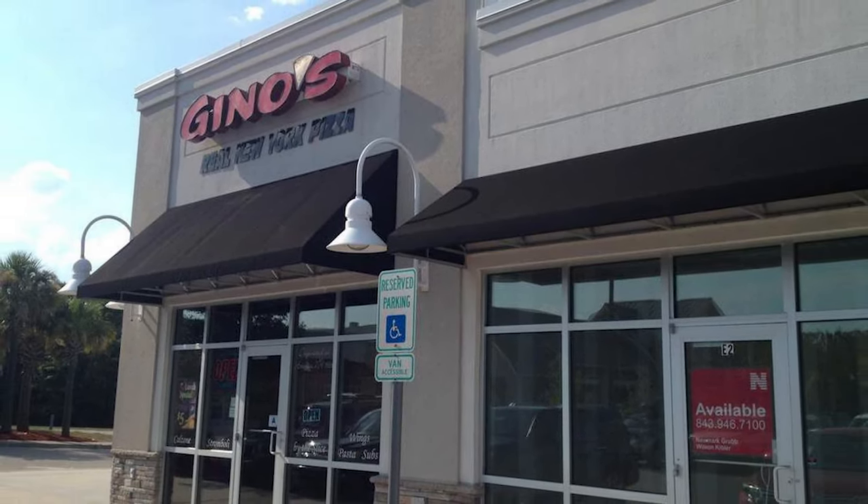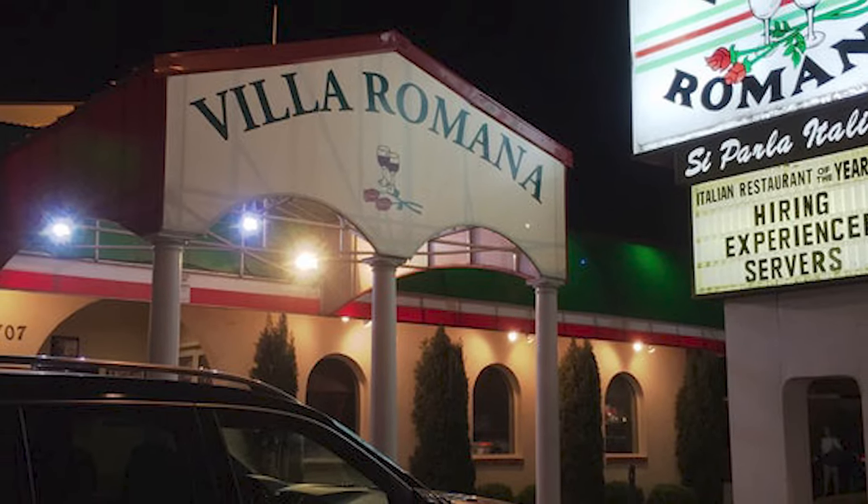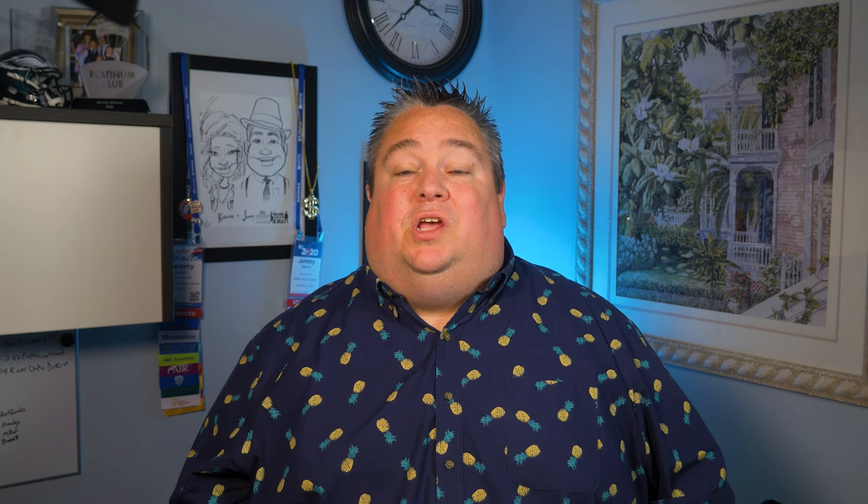Number seven on my list is one of my favorite spots to get pizza, and that is Gino's Pizza. They have several locations all up and down the Grand Strand with some amazing pies. One of my personal favorites is the Bada Bing — it is a meat lover extravaganza where you basically have to eat it with a fork because it has so many toppings on it. Go check out Gino's.